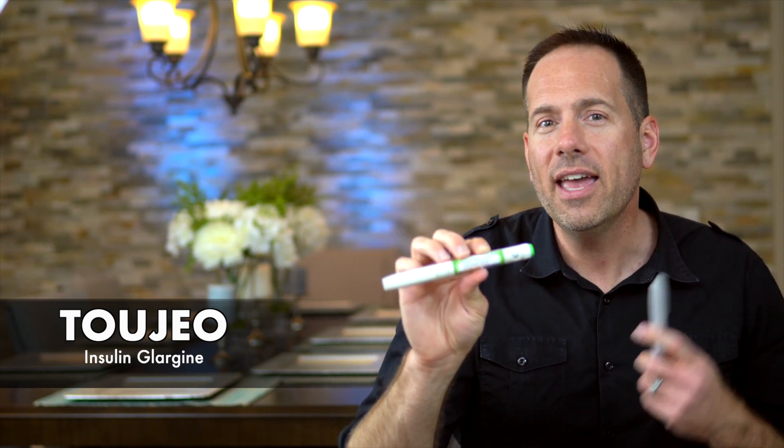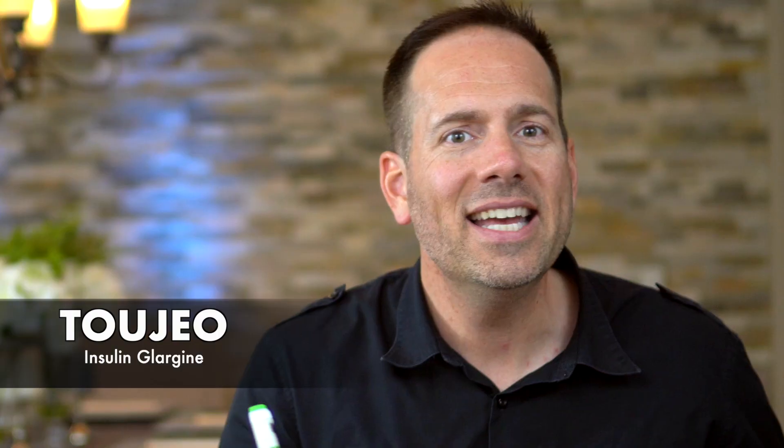Toujeo is also insulin glargine, but in a concentrated form. If you took Lantus and put three times as much of this insulin into the same amount of liquid, you'd have Toujeo. It's sort of like concentrated laundry detergent — one cup of detergent washes the same load of laundry, but the amount of liquid in the cup is smaller.